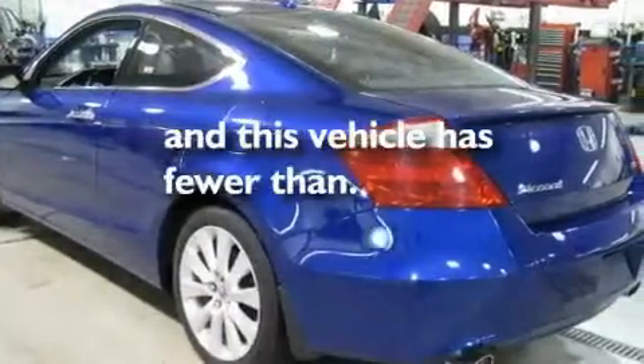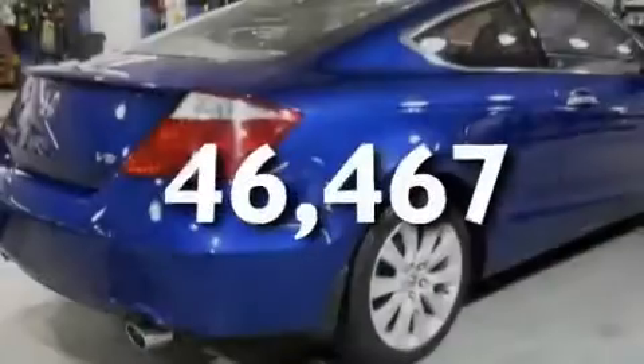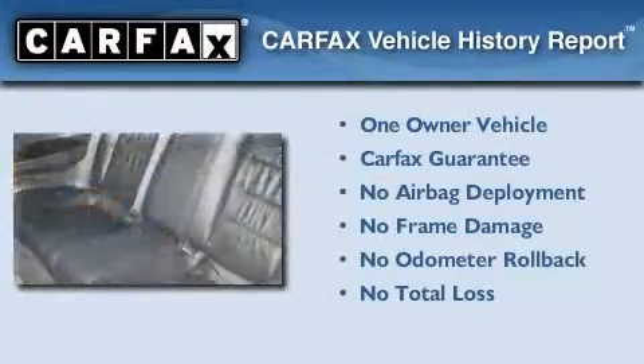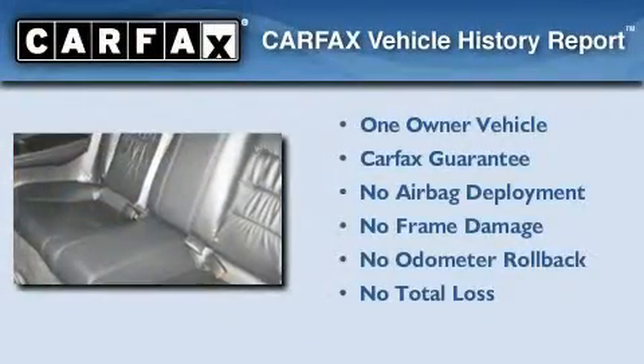This vehicle has fewer than 47,000 miles on the odometer. This Honda has had only one owner, and it qualifies for the Carfax Buyback Guarantee.